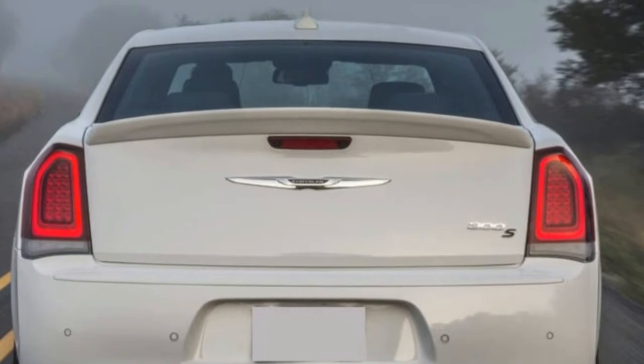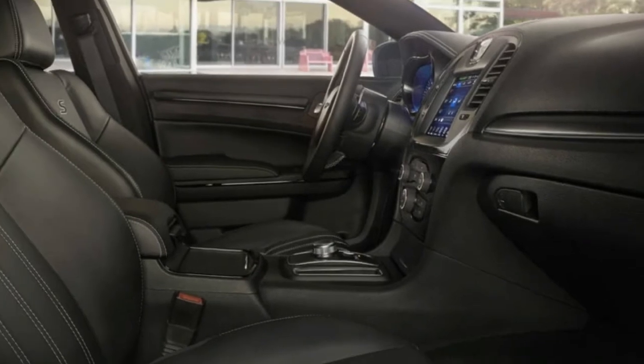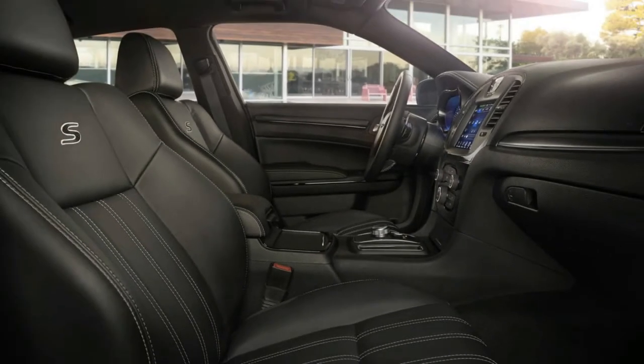Overall, the 300 — even the S — is more cruiser than performance car, yet it does that to an exceptional degree. It's on sale now.